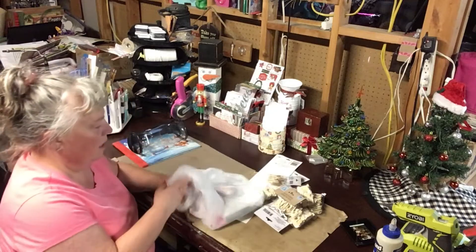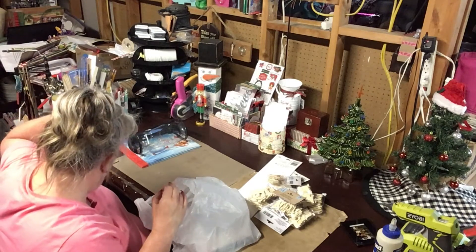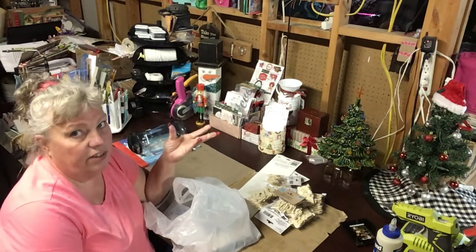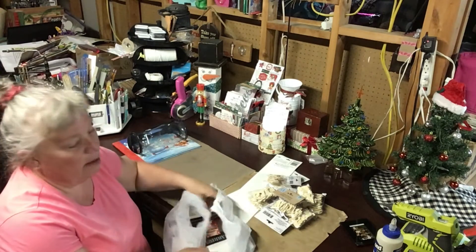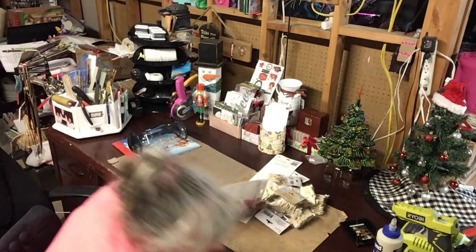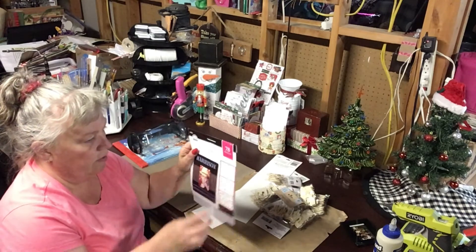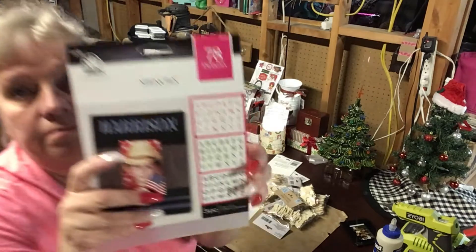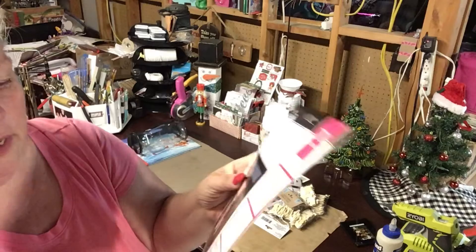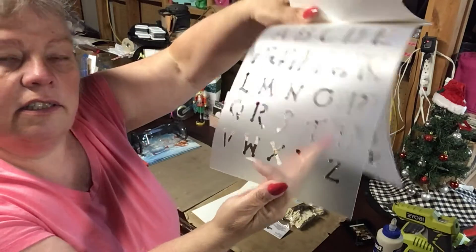And then at Walmart — I haven't shown you this yet — one of my projects: I can either use my Cricut, which is buried over there, or try to stencil something. I thought I'd try my hand at stenciling. Walmart in the paint aisle has Folk Art alphabet stencil sets — a set of three different sizes. I got this one because I may have several uses for it.